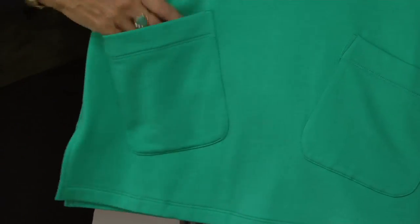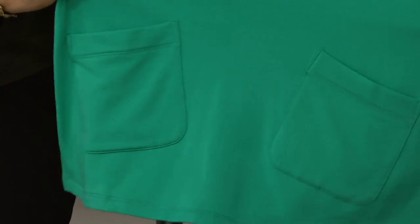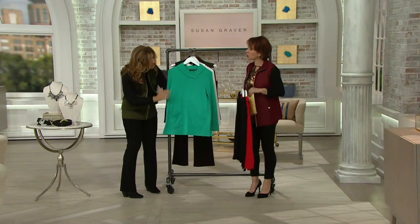You put your cell phone, your tissue, your keys — you run out the door and it's just that cute. It's that little swing shape. It's not as big and oversized as the one we showed you originally. This one's a little shorter, a little slimmer.